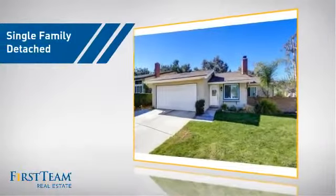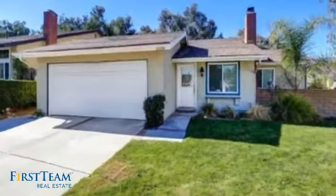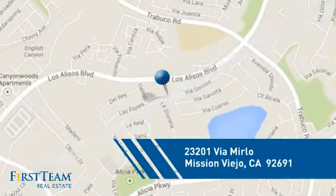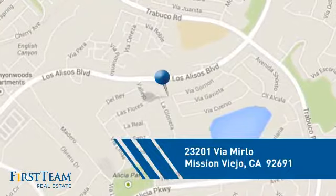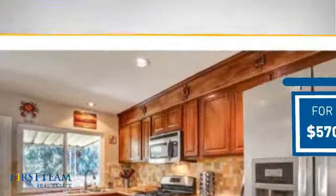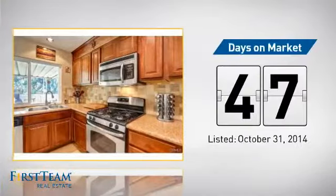This detached home is a great choice for families who want the privacy of their very own lot, and it's located in this area. Currently listed at just under $575,000, it's been on the market since October.